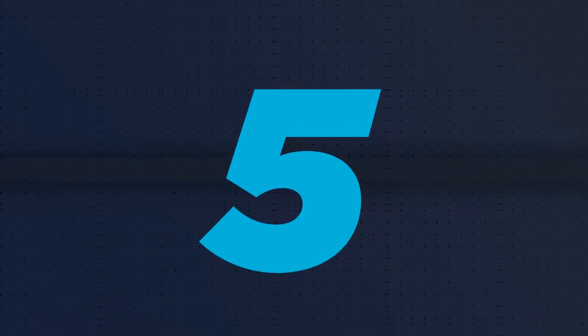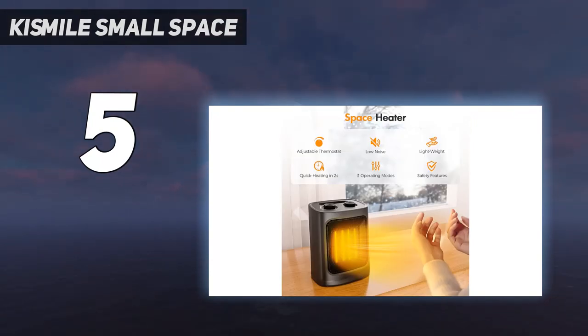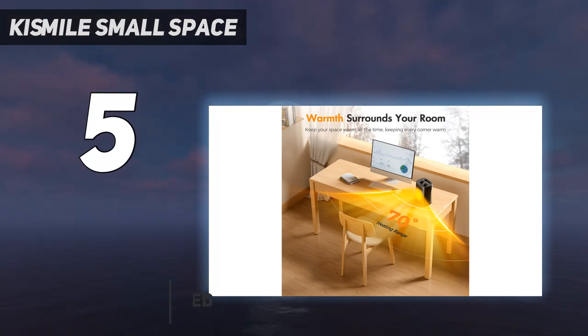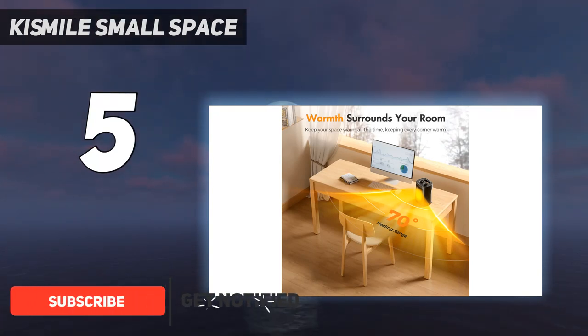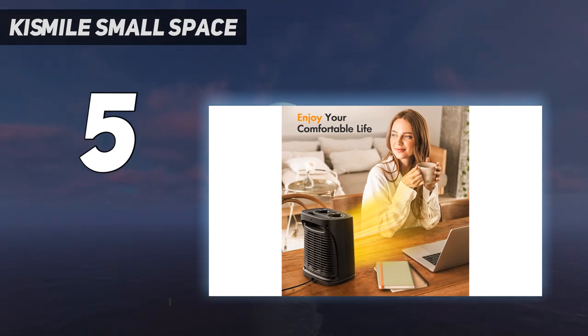Starting at number five, the Kissmile small space heater. The Kissmile small space heater offers a good amount of heating power and a number of features at a more budget-friendly price than other heaters we tested, aside from our best budget pick. We think this ceramic heater is great for personal use or heating smaller spaces quickly, rather than entire large rooms.